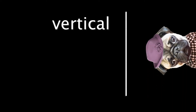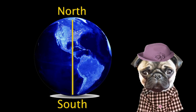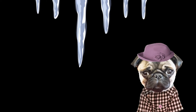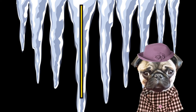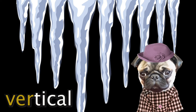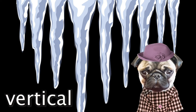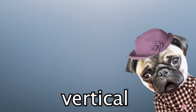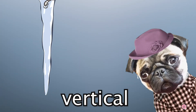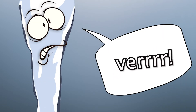A vertical line is a straight line that goes up and down, kind of like north to south. An icicle forms a vertical line up and down. Those icicles are cold. Verrrr, as in vertical. When you hear vertical, think of how icicles are up and down and are very cold. Verrrr.